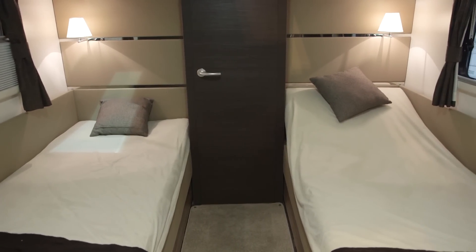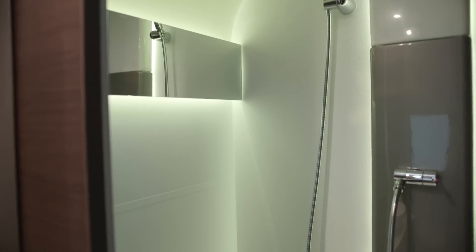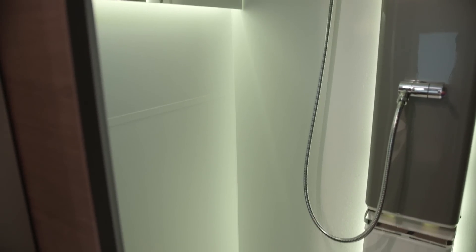Although it does lack a shelf, so there's nowhere to put your cup of tea or book. Taking up the whole back of the van, it has a shower on one side, which although it doesn't have a one-piece liner, has some delightful mood lighting and a neat fixed towel rail.